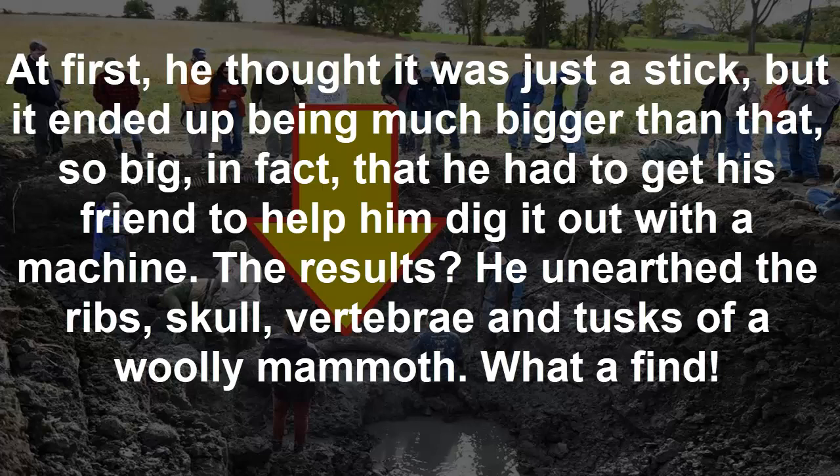The results: he unearthed the ribs, skull, vertebrae, and tusks of a woolly mammoth. What a find.